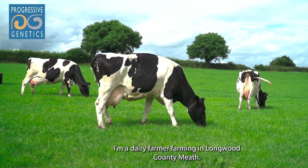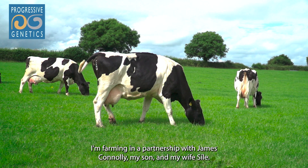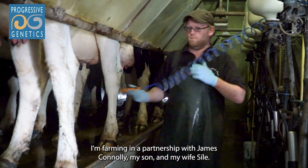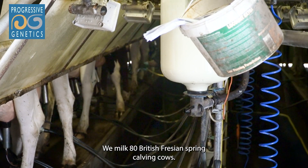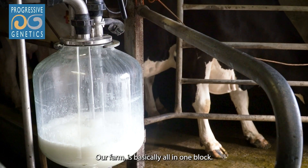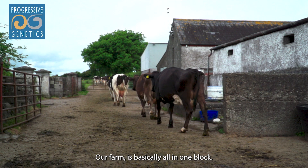I'm Patrick Connolly, a dairy farmer farming in Longwood, County Meath. I'm farming in a partnership with James Connolly, my son, and my wife Sheila. We milk 80 British Friesian spring calving cows. We try to produce mainly off grass, and our farm is basically all in one block.